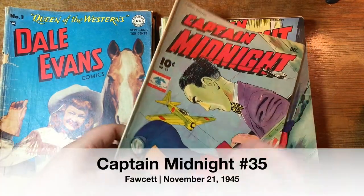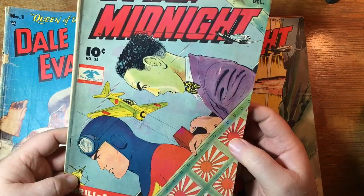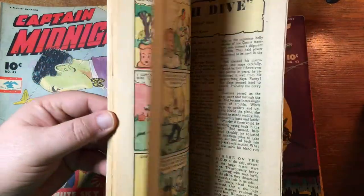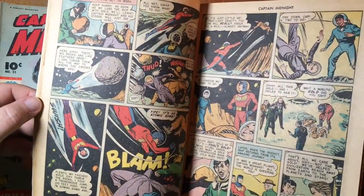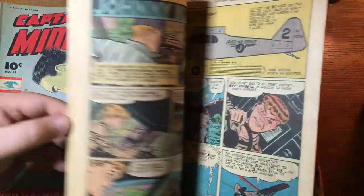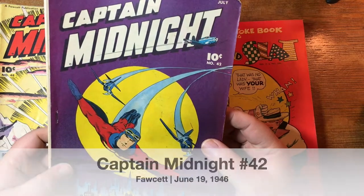Captain Midnight, number 35, from Fawcett. He shot down a lot of Japanese zeros it looks like. There's another Captain Midnight, number 48. Let's take a look inside and see what Captain Midnight looked like — there he is, with his cool glider wings. Somebody just did a Captain Midnight series — was it IDW or Dynamite? I actually bought a few issues of it. Here's 42.